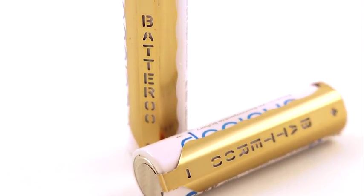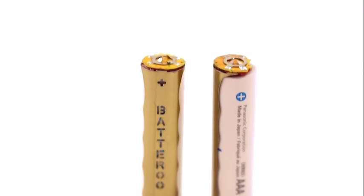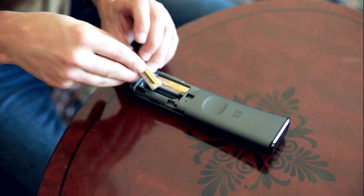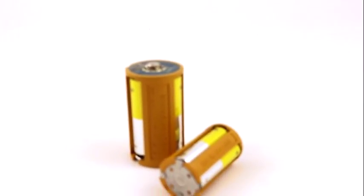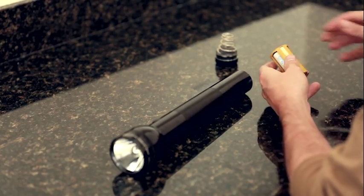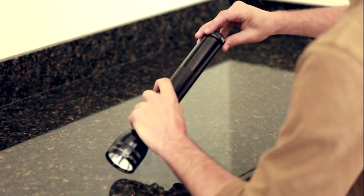The Reboost SmartSleeve is a micro thin sleeve that fits on AA, AAA, C and D rechargeable batteries to safely boost voltage so rechargeables can be used in any device. The Reboost SmartShell is an innovative capsule where you insert your AA and AAA rechargeable batteries into the sleeve, allowing them to be used in C or D applications.